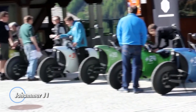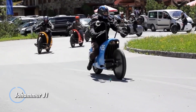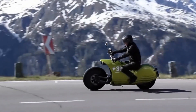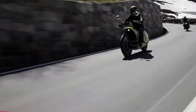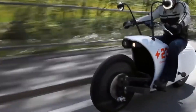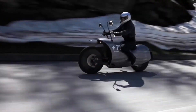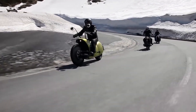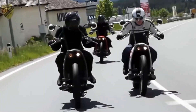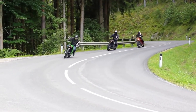The Joamer J1 is a groundbreaking electric motorcycle known for its unique design and advanced technology. Developed by the Austrian company Joamer, the J1 stands out with its futuristic aesthetics, featuring a distinctive frame that houses both the battery and electric motor. The J1 is available in two models: the J1-150 with a range of up to 93 miles, and the J1-200 with a range of up to 124 miles. This impressive range is made possible by its efficient battery system.